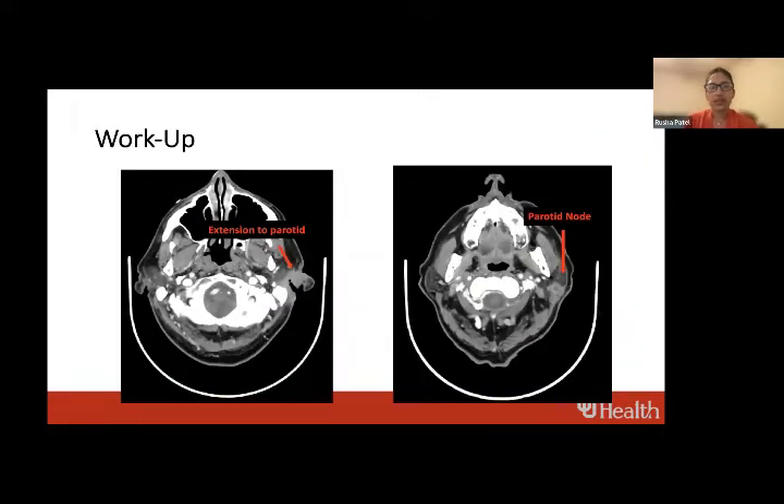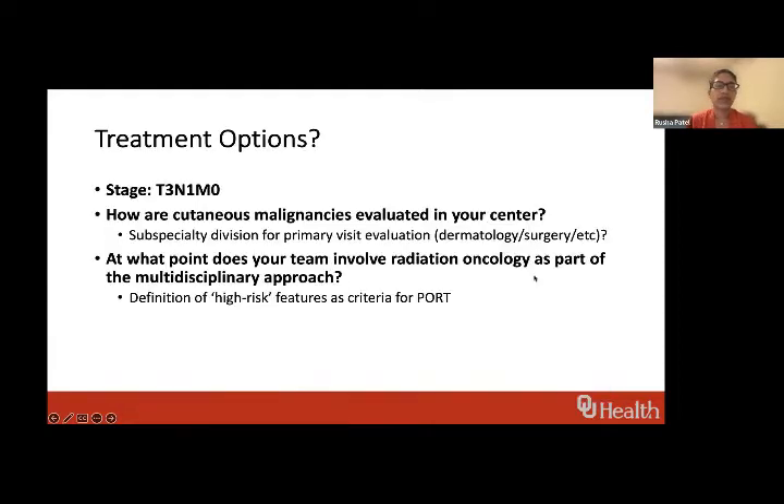We went ahead and got a workup. On the standard CT scan, the area that had previously been biopsied is ulcerative, extends down into the parotid tissue, and there's also a lymph node that's involved. We're staging this patient as T3N1.